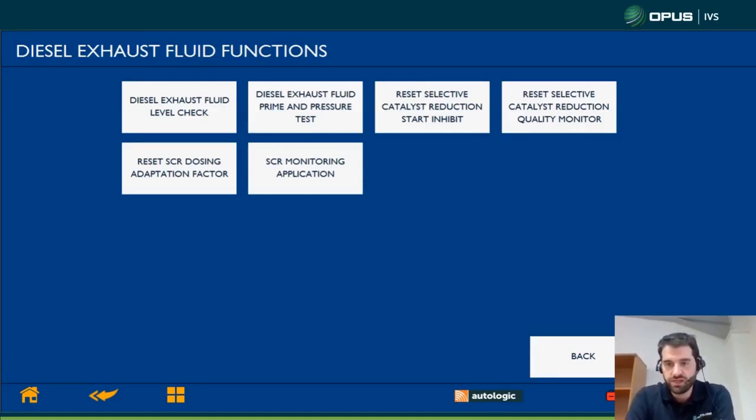These are the functions we have on the Autologic. The first thing I'd normally do is the level check, as I mentioned earlier — fairly self-explanatory, it tells you the level. Then depending on what fault code you have, you might need to drain the whole tank if you've got a quality issue, or just top it up if it's low, or drain a little bit out if it's too high. The next one is our prime and pressure test. If you replace anything on the system or suspect the injector might be leaking, you can do a prime and pressure test. With the engine running, it will prime the whole pipe but will not fire the injector, and you basically look underneath and check for leaks. You should run that any time you replace anything from the tank to the pump to the injector.